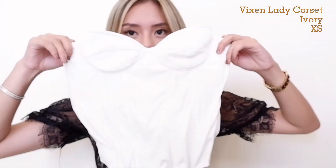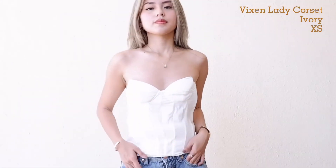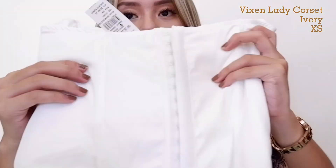Next top we have here is this white corset top. It's also super flattering. Hindi lang siyang stretchable so make sure napipili niyo kung ano talaga yung size niyo. I got size extra small, and here's the detail niya sa likod.